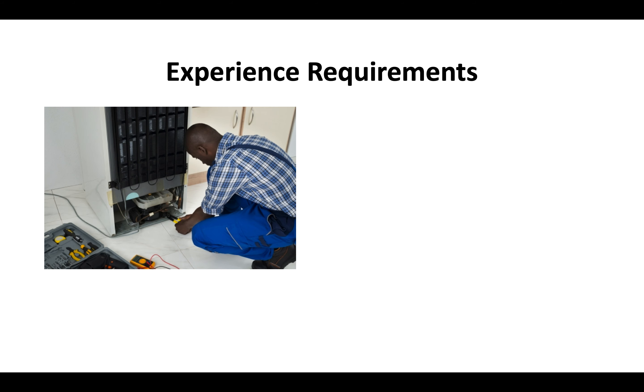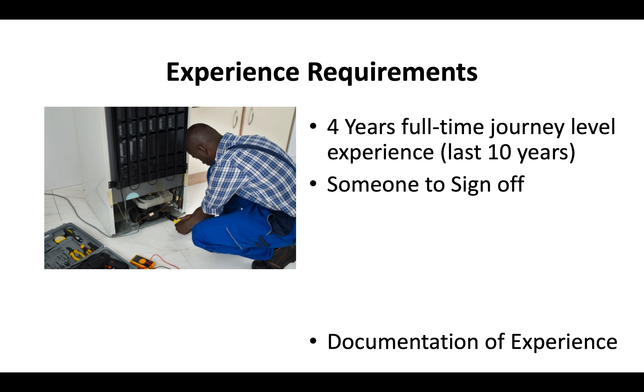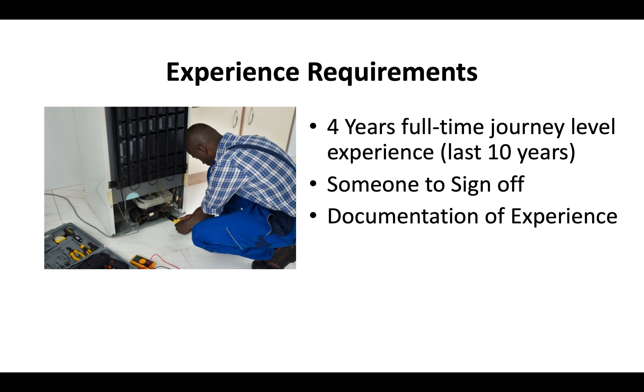The experience requirements are that you have at least four years of full-time journey-level experience within the last 10 years. You've got to have somebody who can sign off on that experience, and you've got to be able to document your experience if the CSLB asks you to submit documentation of your experience working with refrigerators.